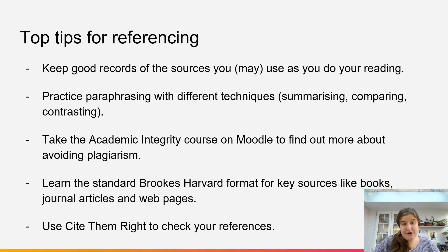I would recommend that you learn the Brooks Harvard format for key sources that you'll use a lot, like books, journal articles and web pages. Use Cite Them Right to learn those formats and to check your references. Remember that Cite Them Right matches exactly the Brooks Harvard format that we use here, so by using Cite Them Right to check your references, you can make sure that they're consistent and that they're using the correct format for Oxford Brookes.